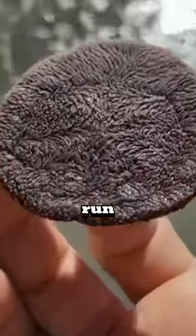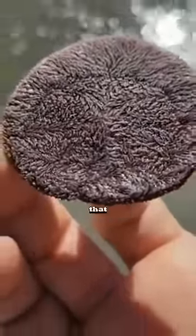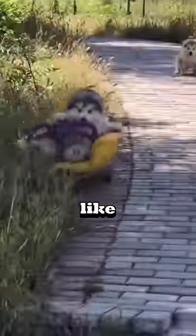If you ever see this thing on the beach, run. But why? But before that, if you think this dog is cute, like and subscribe.